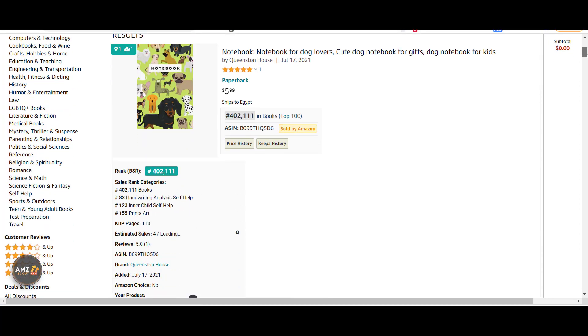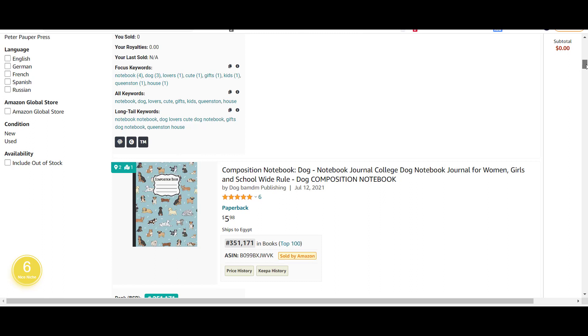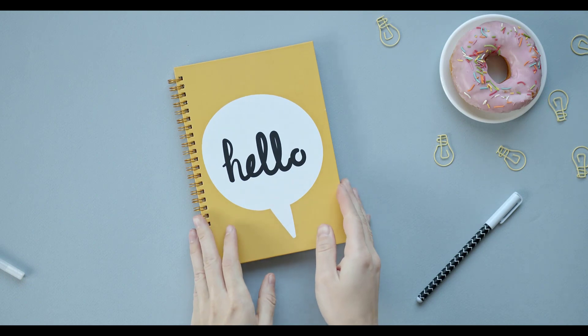Maybe you have heard about Merch by Amazon, but you have not heard about Amazon KDP. With Amazon KDP, you will create your book and upload it to the Amazon KDP Marketplace. Then when it goes through a review process, it will become available on Amazon's website. So once your book sells, Amazon will print your book and send it out to the customer.